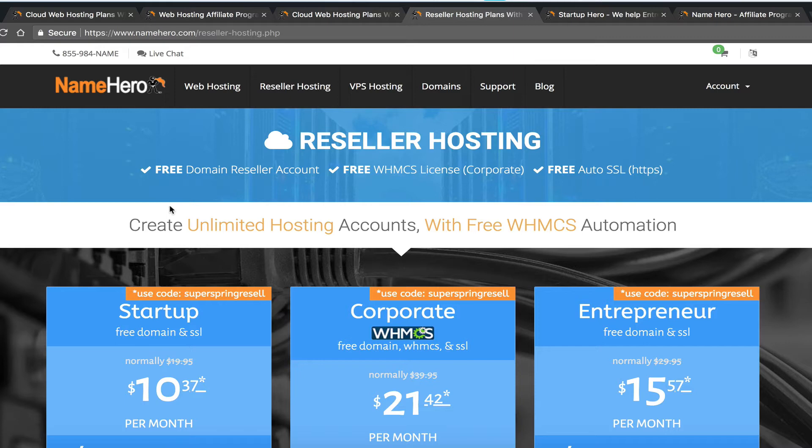Vice versa — you might want to start as a reseller and if it doesn't work out, switch to the affiliate program. Or maybe you want to do both. Some of our resellers focus on basic hosting, and when a customer needs a VPS, they point them to NameHero using their affiliate link. You have the option to do one, none, or both — it's really up to you.